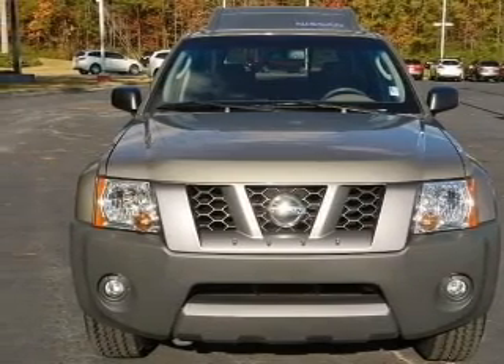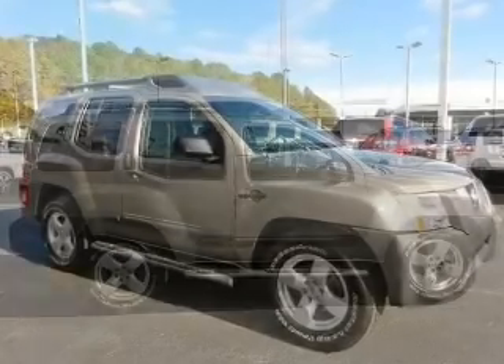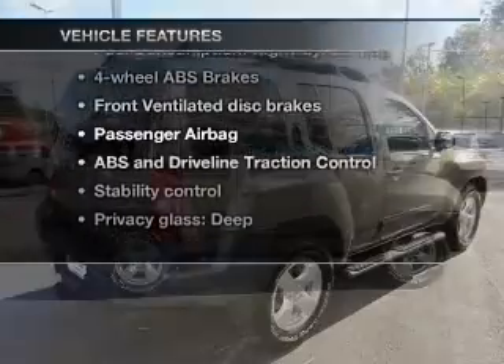Premium wheels give a more luxurious look. Savor your listening experience with the premium sound system. You will appreciate the safety feature of anti-lock brakes. And with these notable features, you won't want to miss out on the opportunity to own this amazing ride.